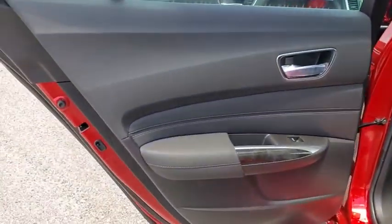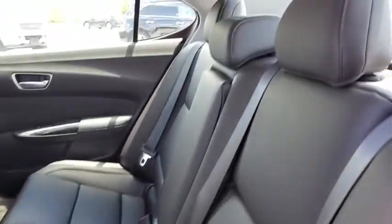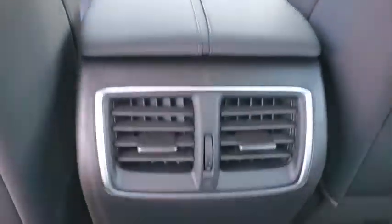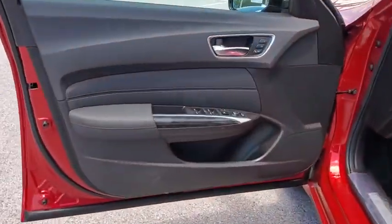Here are some of this vehicle's great options: traction control, power passenger seat, leather-wrapped steering wheel, dual airbags, power steering, four-wheel disc brakes, center armrest, electronic stability control, power windows.